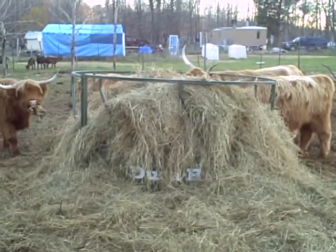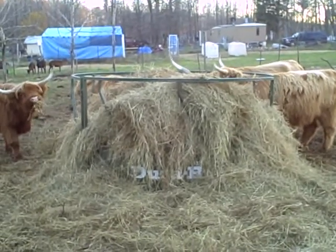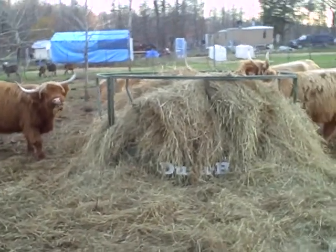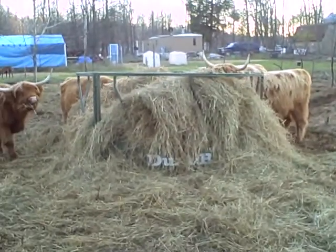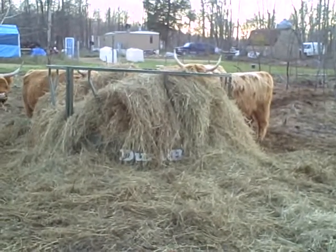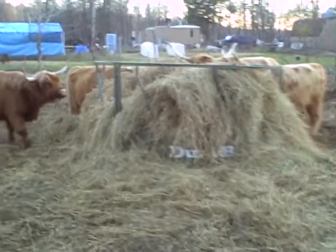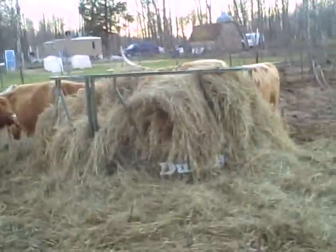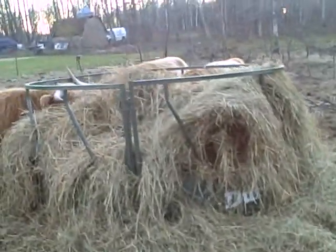I have a funny feeling — keyword 'think,' crossing my fingers, praying to the Lord — I think we might be able to get by with just two bales a freaking week, which would be really sweet for five cows. There'd be so little waste, a lot less waste than what we used to have.